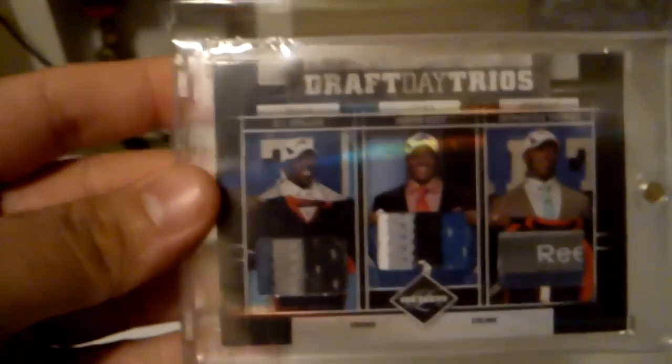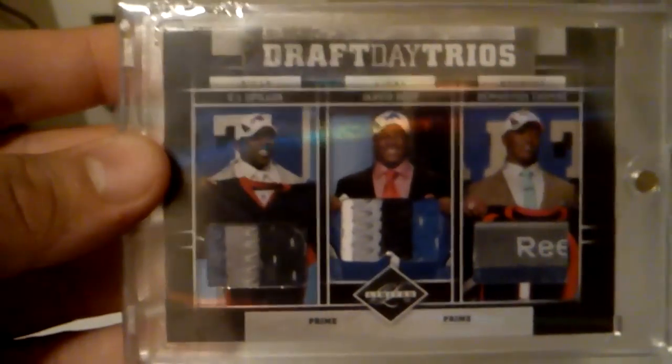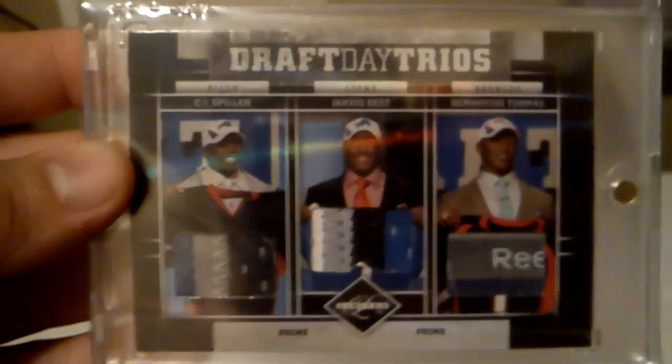Got this nice auto of Reggie Wayne. Got this really sick triple patch of CJ Spiller, Javid Best, and that Reebok patch there of Demarius Thomas. Really sick card, and that one's numbered out of 25.